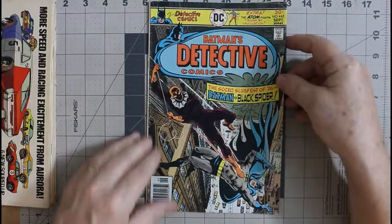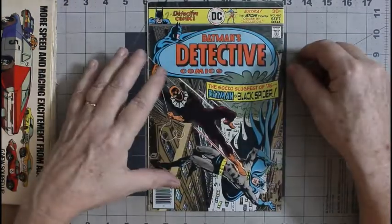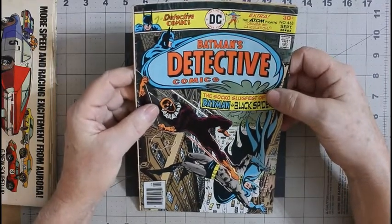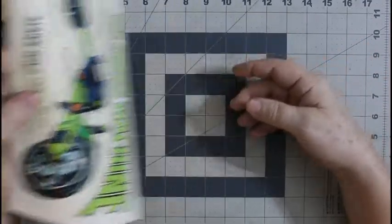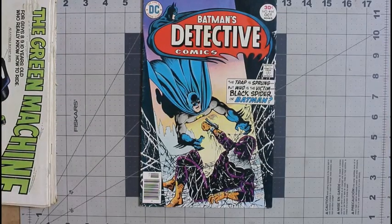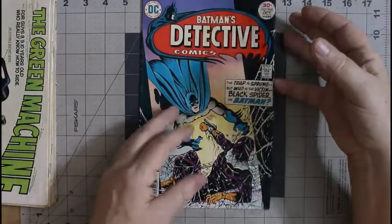Detective Comics number 463 — Batman versus the Black Spider, from 1976. This is early for the barcode; it started around June or July of 1976. It has a date written in grease pencil I could remove if I wanted; it definitely needs a clean. Detective Comics number 464 — again fighting the Black Spider, consecutive issues. Ernie Chua cover — always liked his stuff, and he did some of the interior art as well.